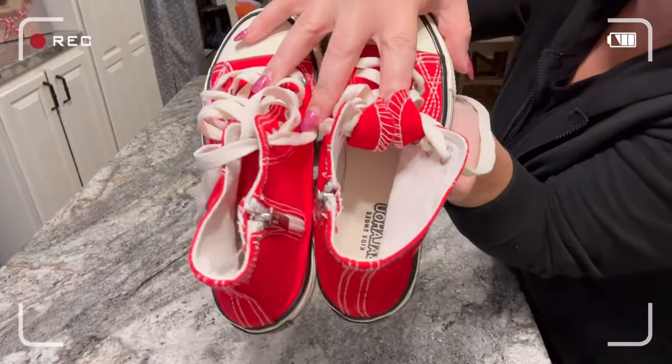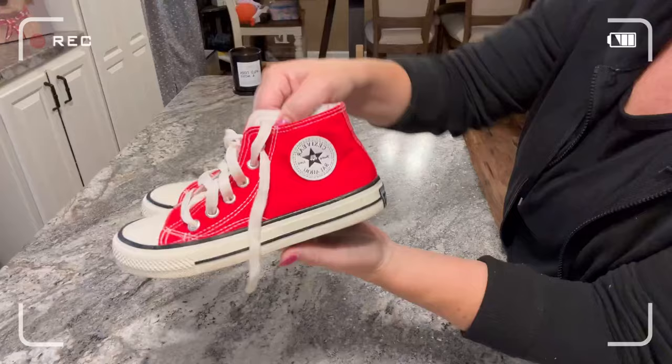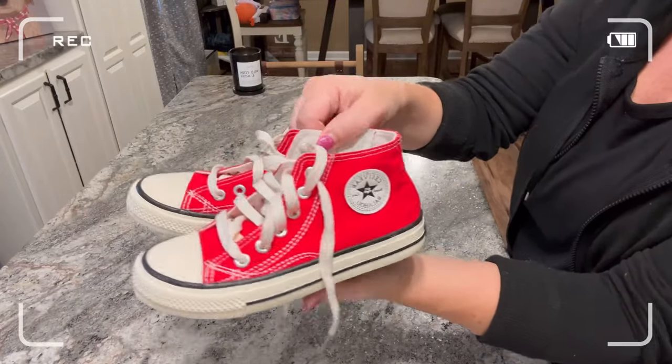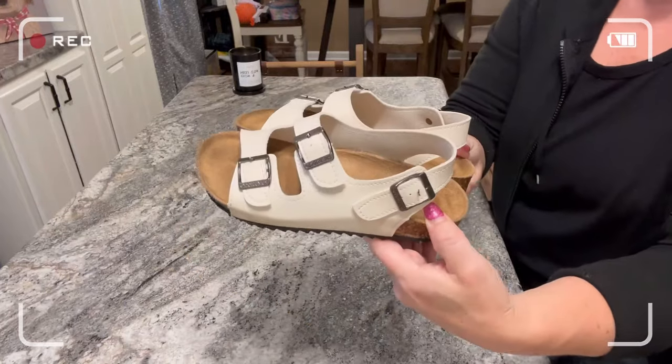I paid between $10 and $11 for these sneakers. I'm going to place links down below in the description box so you can easily get to any of the items that you may be interested in.